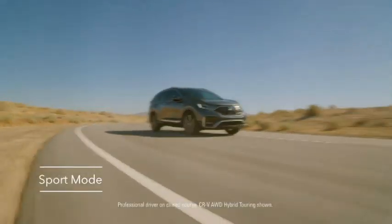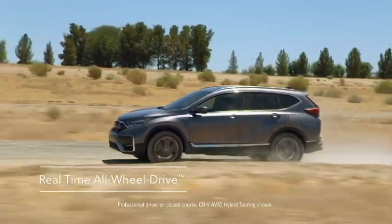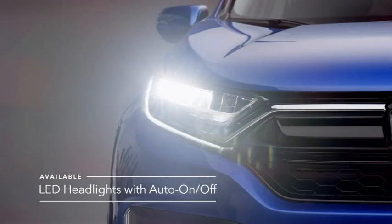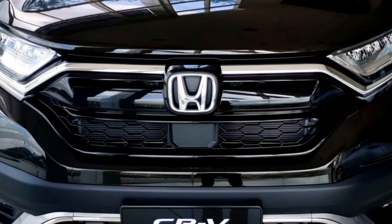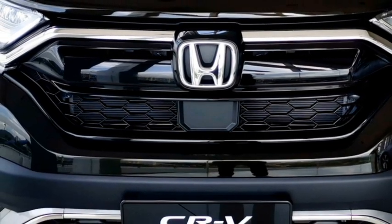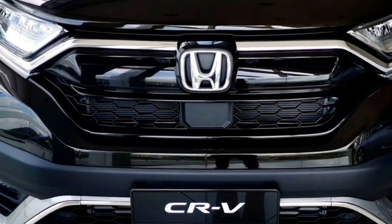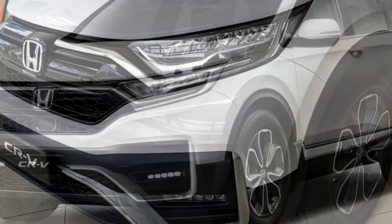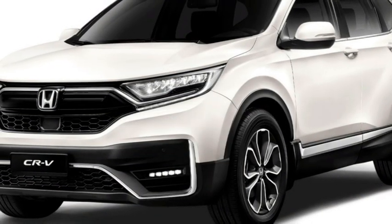Talking about the exterior design, the new CR-V gets a sportier, rugged look with minor cosmetic changes. Up front, it gets slick LED projector headlights with integrated LED DRLs, a more aggressive gloss black chrome front grille with Honda badging at the center, a slick black air inlet with chrome inserts, an updated front bumper with plenty of black cladding, and bumper-mounted chrome-inserted LED fog light housing.